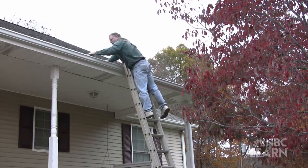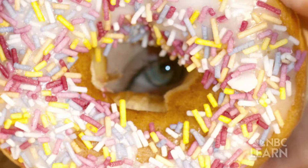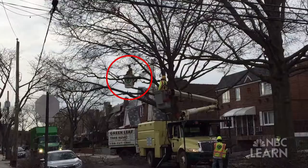Sometimes an object's center of mass is located where there is no mass. The center of mass for a donut, for example, is located in the hole. The position of an object's center of mass affects its balance and stability.